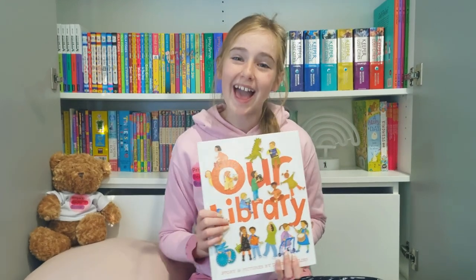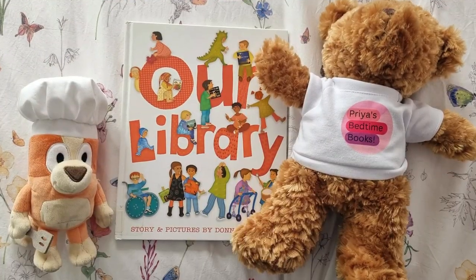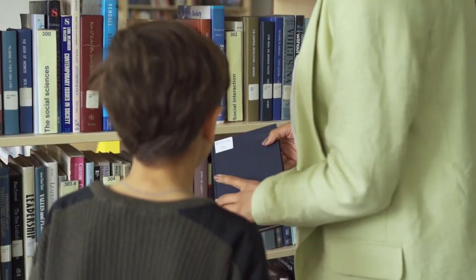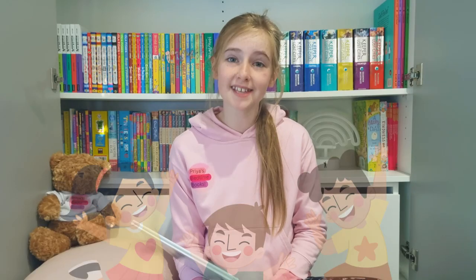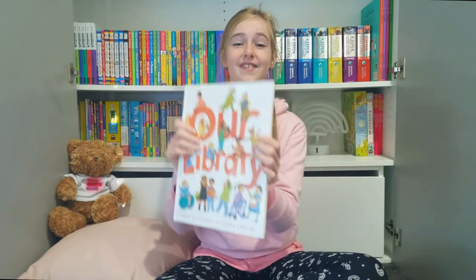Today I'll be reading you Our Library. Our Library by Dawn Rowland is a beautiful children's book that follows librarian Susie and the children on exciting adventures in the library. Let's read!